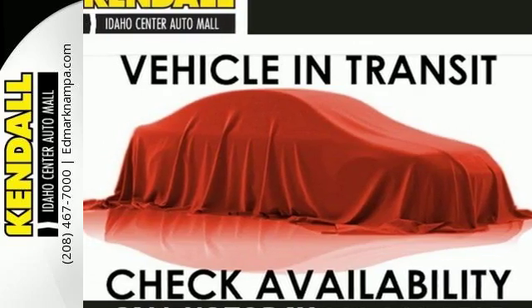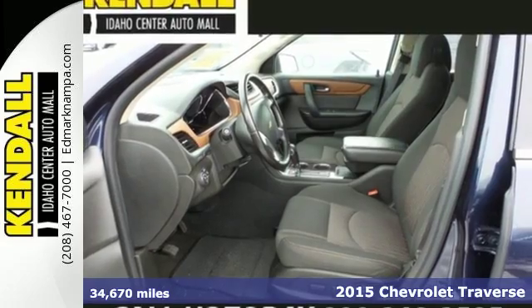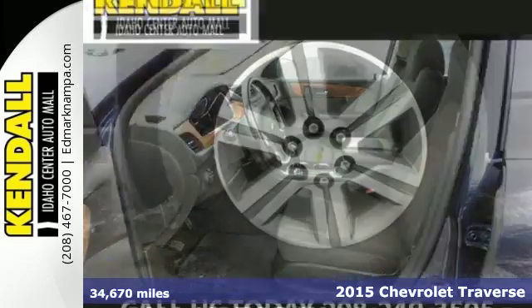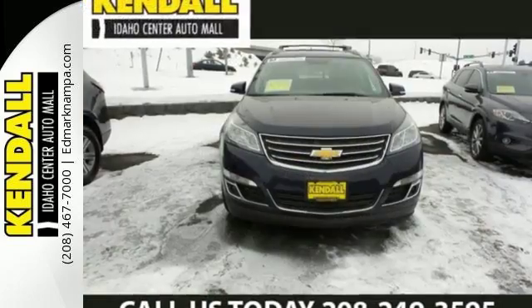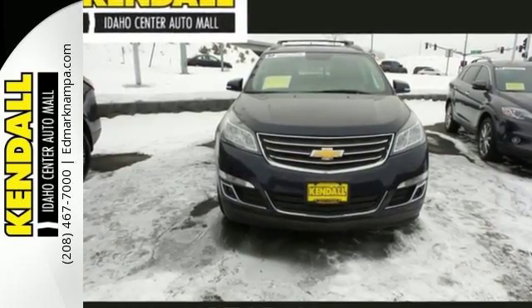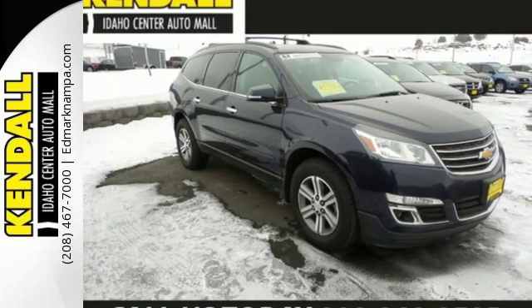It's a 2015 Chevrolet Traverse. This mid-size SUV brings you all the amenities you could want in a vehicle. Manage your driving experience with the steering wheel audio controls and keyless entry. Drive with confidence with the protection of its multiple airbags and StabiliTrak.